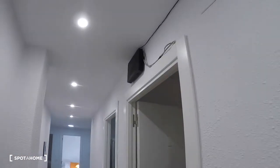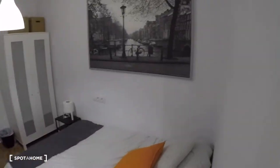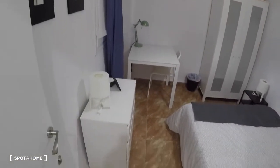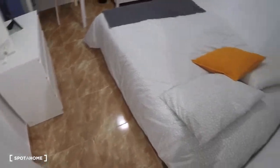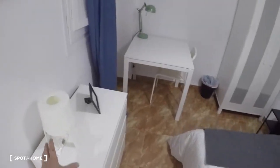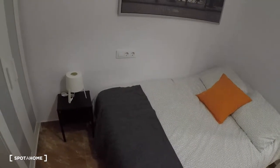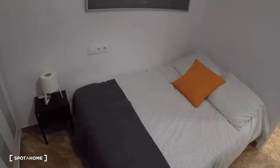We have the wi-fi here and this is bedroom number two. This bedroom has a double bed, a chest of drawers, a lamp, a table, a chair, another lamp, a window with interior views, a small table with another lamp, a picture, and a wardrobe.